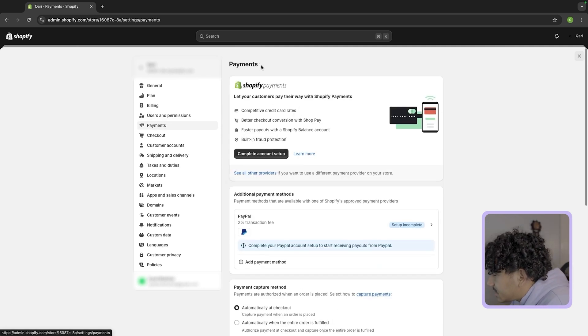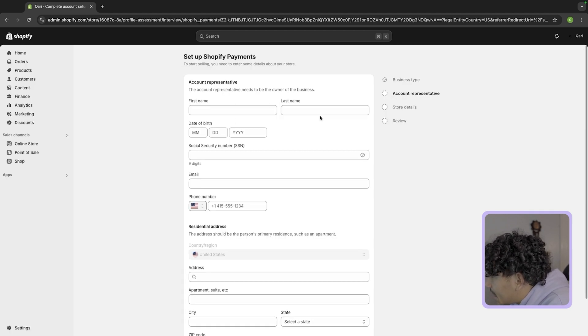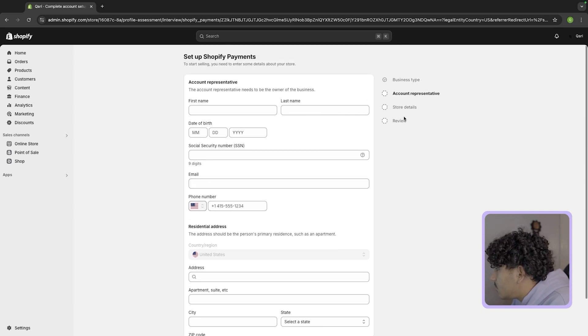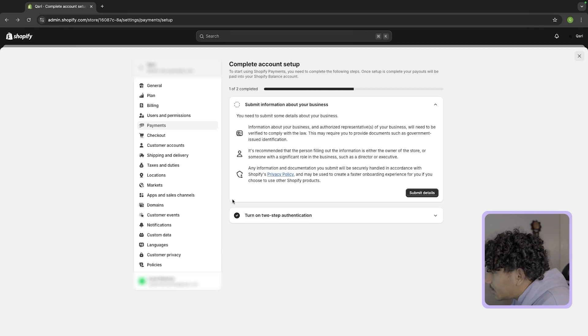Now let's get into payments, because this is how you're going to accept credit cards on your Shopify. Here you'll have to submit information about yourself — your ID and so on. You'd put your first name, last name, date of birth, SSN, email, and all these things, and once you submit all that you will have Shopify payments on your website. This allows you to collect credit card information so you can actually accept payments.